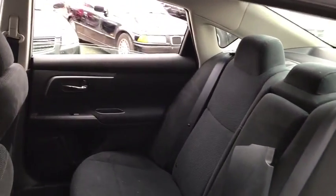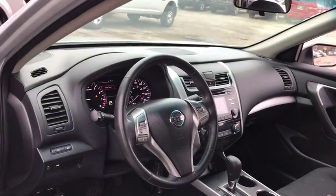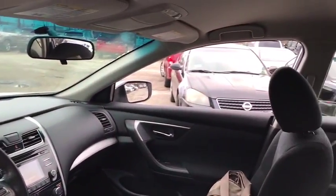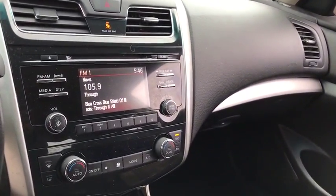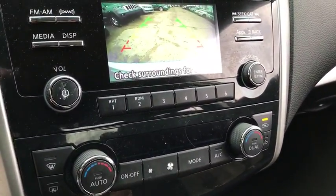Bluetooth, power steering, adjustable steering wheel, keyless start, cruise control, aluminum wheels, four-wheel disc brakes, AM FM stereo radio, rear defrost, front wheel drive, and climate control. This vehicle is Carfax certified one owner and qualifies for the Carfax buyback guarantee.